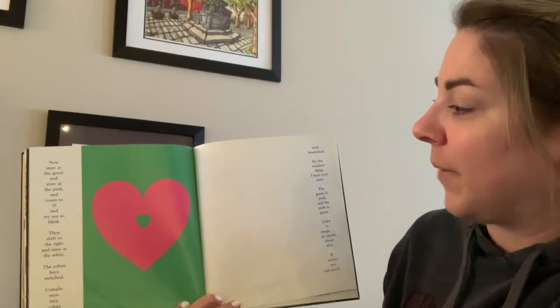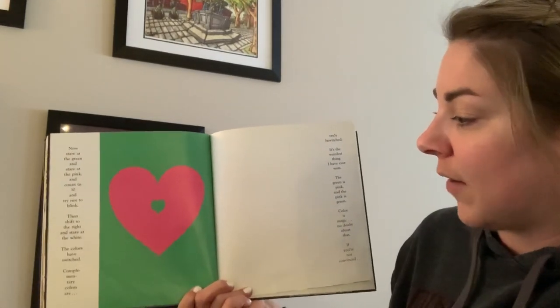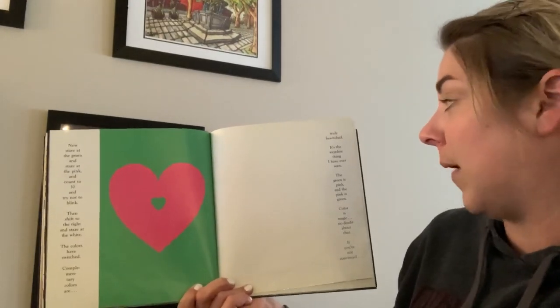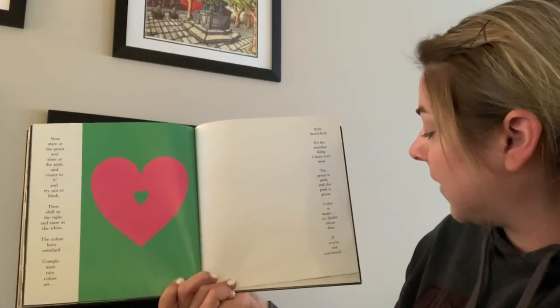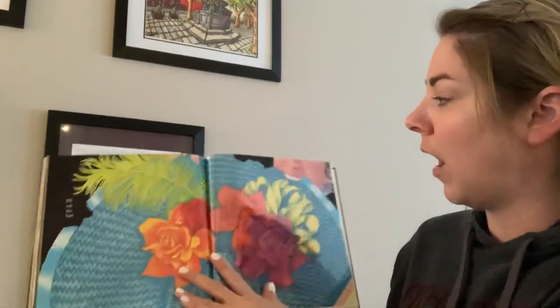Now stare at the green and stare at the pink and count to 30 and try not to blink. Then shift to the right and stare at the white — the colors have switched. Complementary colors are truly bewitched. It's the weirdest thing I have ever seen. The green is pink and the pink is green. Color is magic, no doubt about that. If you're not convinced, I'll eat my hat.